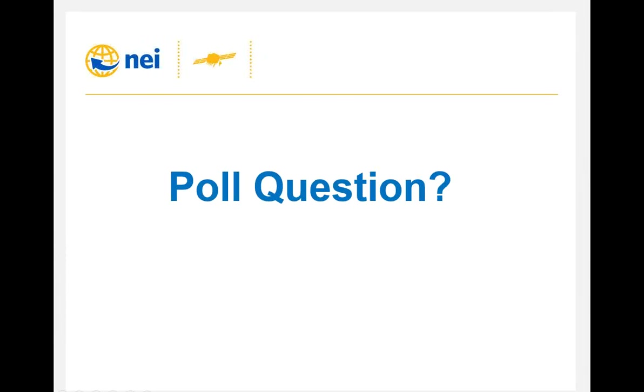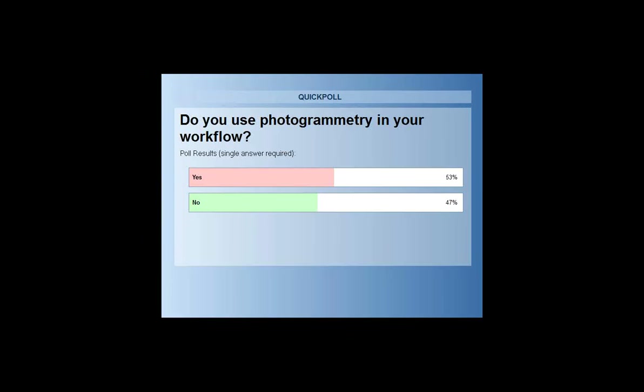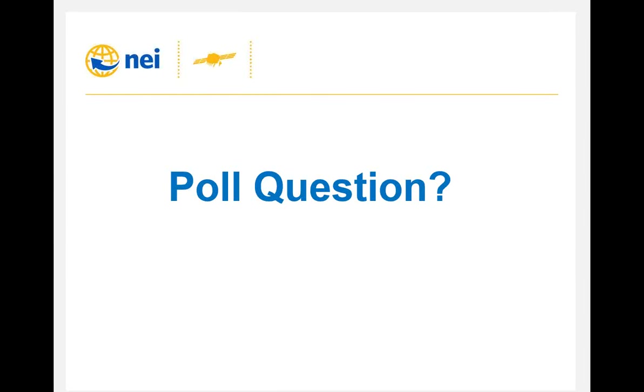Photogrammetry is a tool used slightly less than scanning or robotic workflow among attendees, but still an important piece. When talking about photogrammetry here, I mean a calibrated camera system in the instrument itself. As you may have noticed, the instrument does not have an eyepiece. We apply the principles of photogrammetry to the cameras in this unit to give us a fully calibrated camera system — each instrument has its own specific calibration for how the camera sensors align.